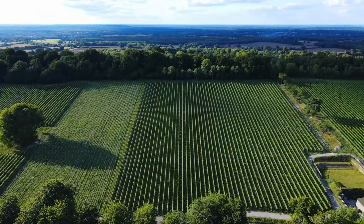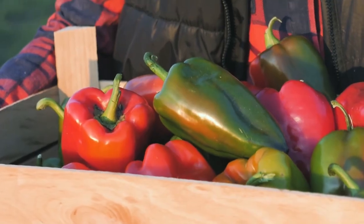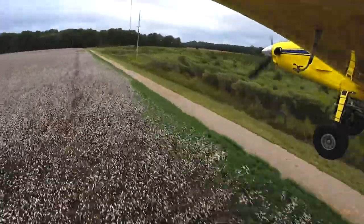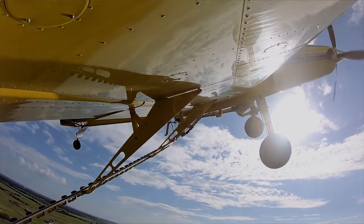Air Tractor currently produces six different agricultural spray planes, ranging in size from 400 gallons up to 800 gallons. These aircraft are purpose-built, with safety at the forefront of design, to support agricultural operations around the globe.